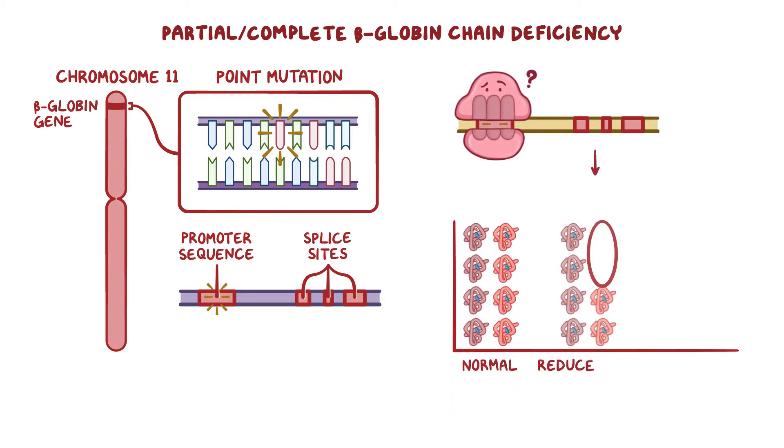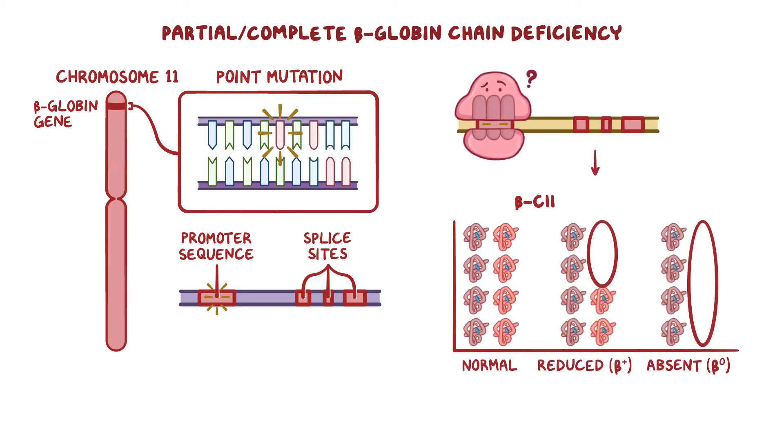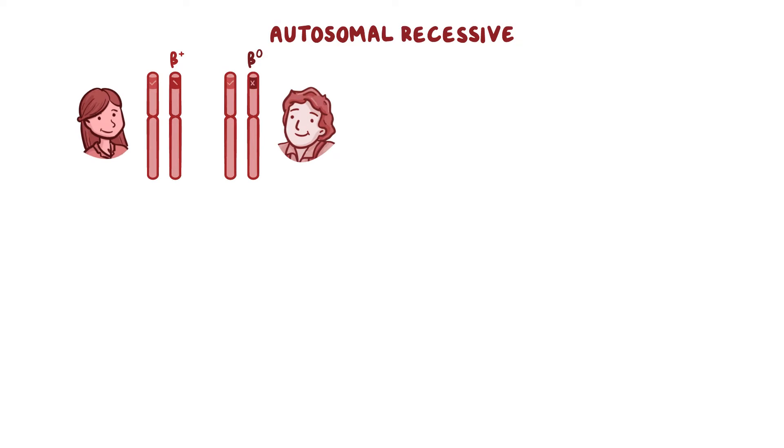The result is either reduced or completely absent beta-globin chain synthesis. And since this is an autosomal recessive disease, two mutated copies of this gene, one from each parent, are needed to develop the disease.